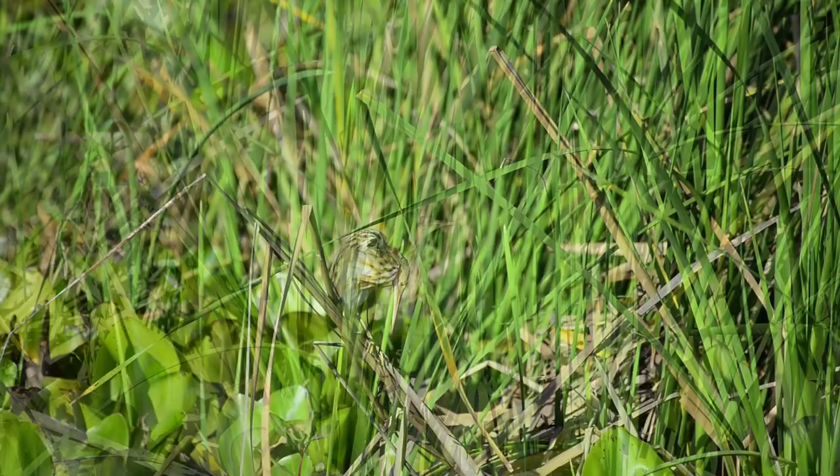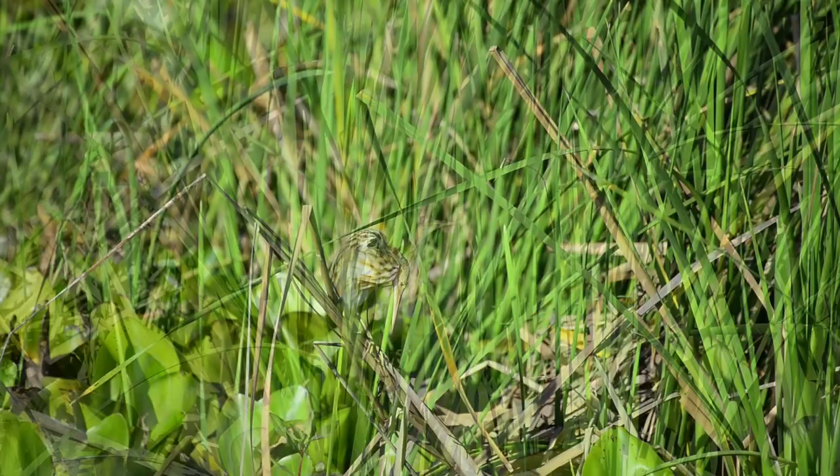This tiny bittern is only about 30 to 40 cm in size, and weighs in at around 80 to 100 grams.